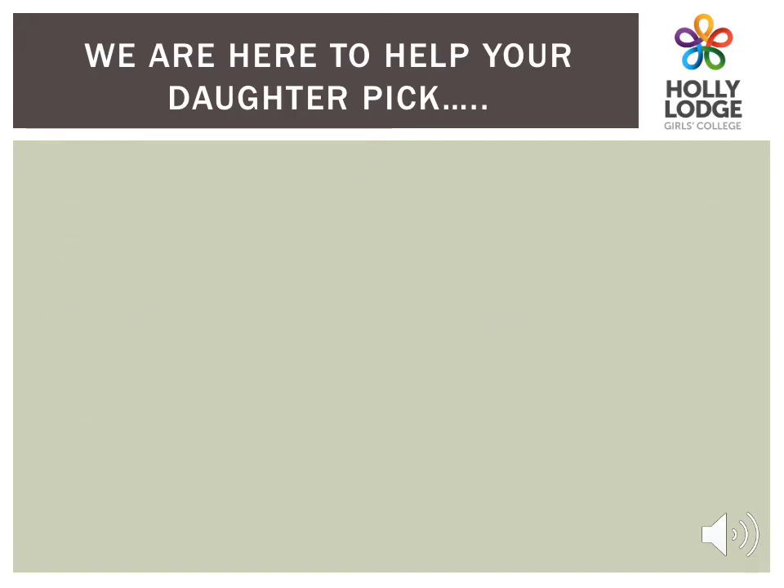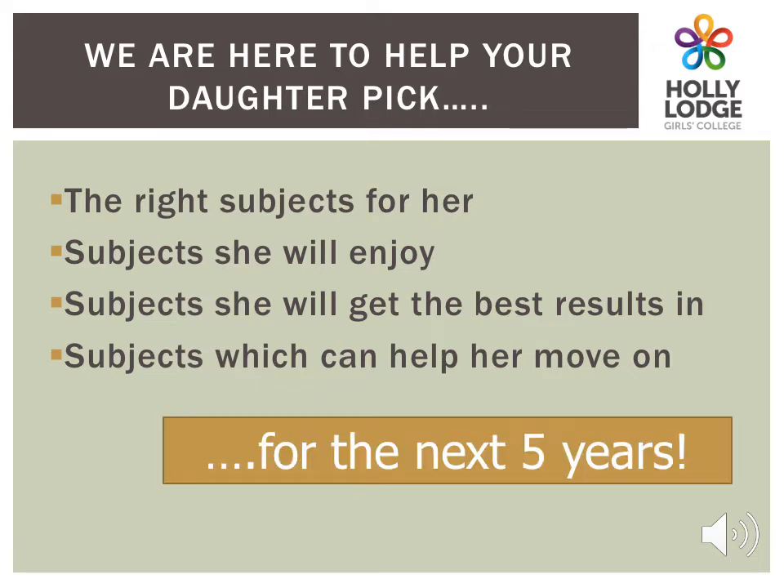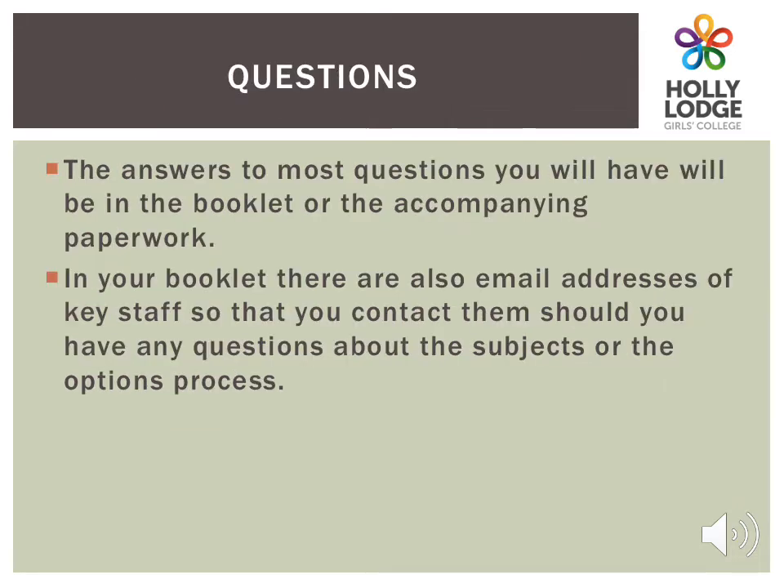Your daughter will need to think really hard about the subjects that she would like to do. She needs to ensure that they are subjects that she will do well in and enjoy, and get the best results in, so that she is able to move on successfully. She also needs to be aware that her education will continue for the next five years, as all students are now required to stay in some sort of education or training until they are 18. If you have any further questions, there are contact email addresses in the booklet.